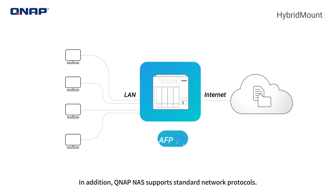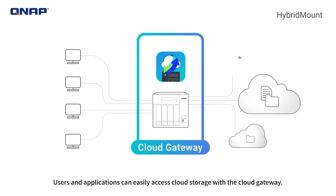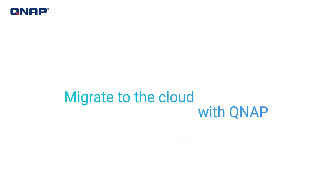In addition, QNAP NAS supports standard network protocols. Users and applications can easily access cloud storage with a cloud gateway. Migrate to the cloud with QNAP.